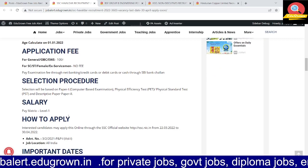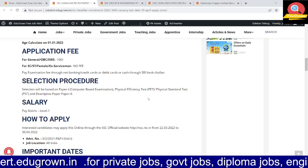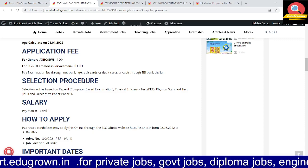The selection procedure consists of a computer-based examination, a physical efficiency test, a physical standard test, and a second paper which is descriptive.